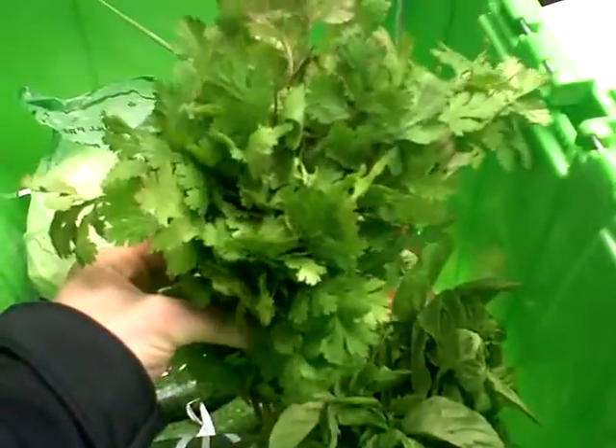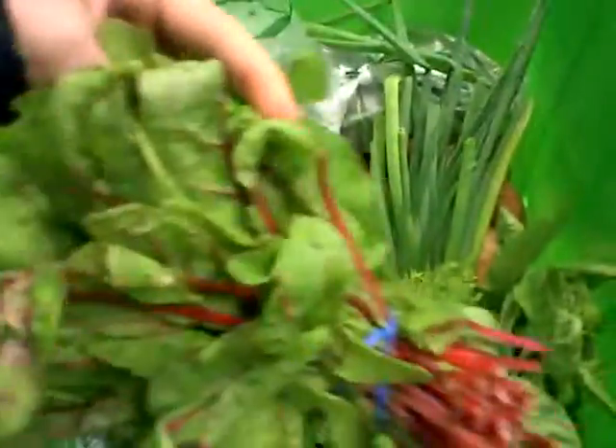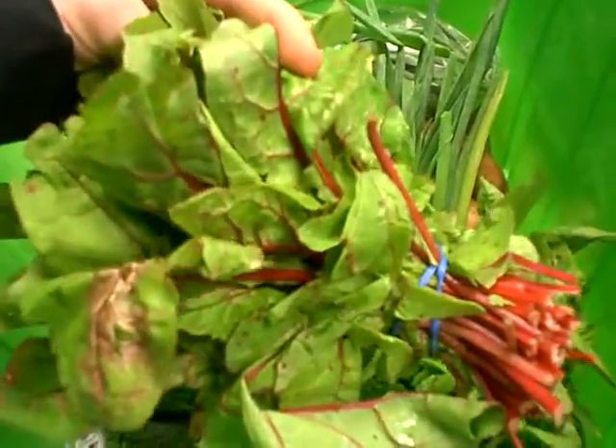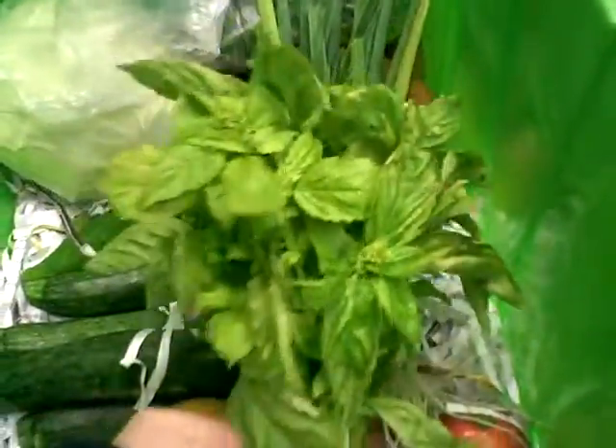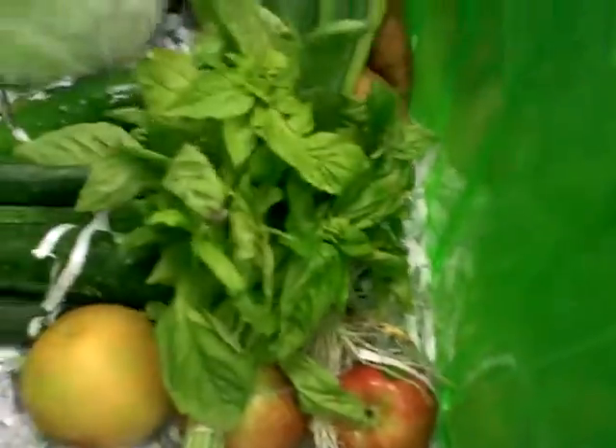We've also got cilantro coming from My Father's Farm. We've got some baby red Swiss chard, first of the season, coming from Acadian. We have some basil coming from Urban Roots.